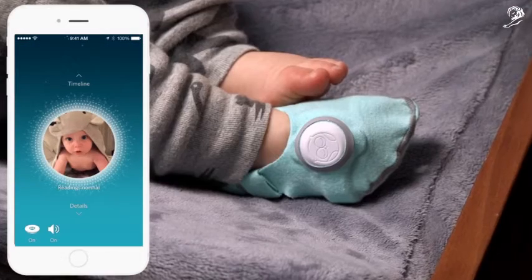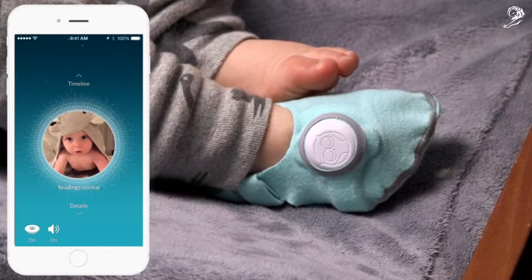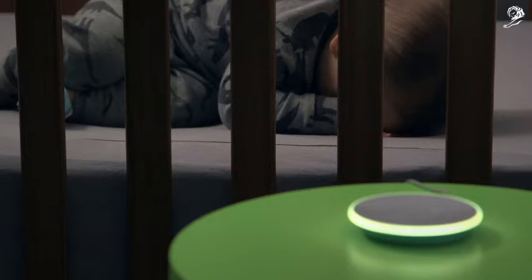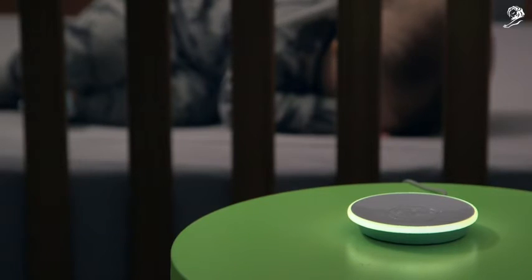It uses a proven safe technology called pulse oximetry that doctors and nurses have used for decades. And Owlet's base station can alert you even if your Wi-Fi and cell service go down.